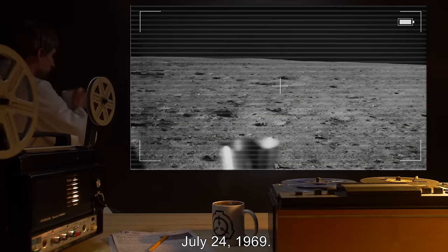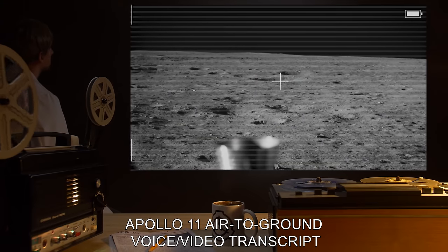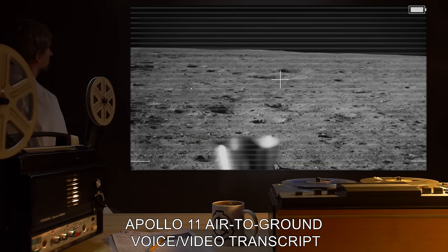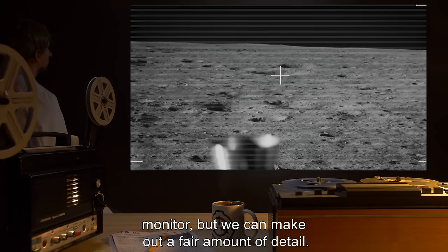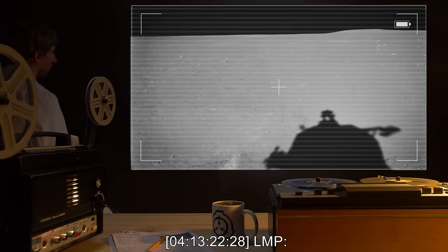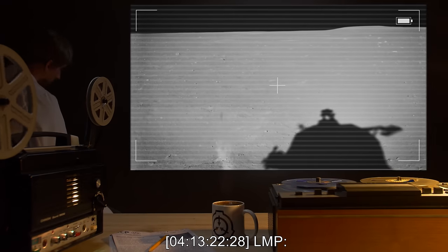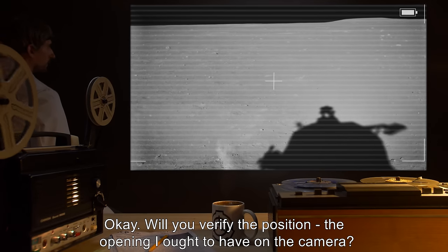July 24th, 1969. Tape 7024, Apollo 11 Air-to-Ground Voice Video Transcript Monitor. We can make out a fair amount of detail. 4-13-22-28 LMP: Okay, will you verify the position — the opening I ought to have on the camera?